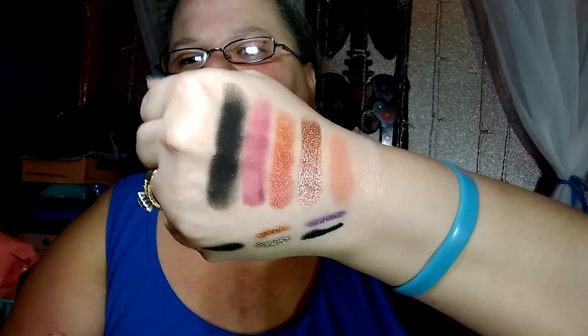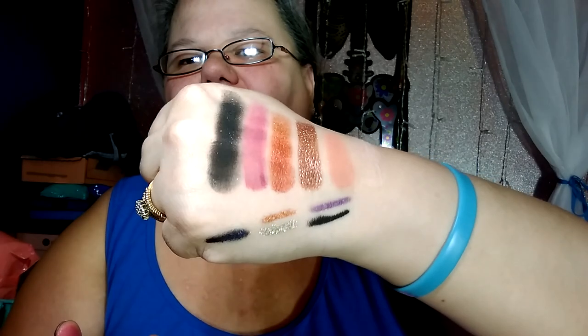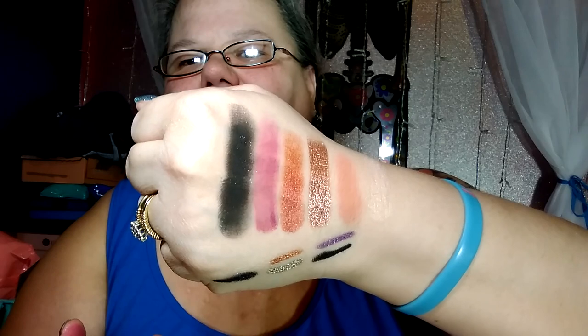Next we have Boys in Berry and Bad to the Berry. Boys in Berry is a matte, kind of burgundy-purple color, and Bad to the Berry is a black with a purple-blue-green sparkle in it. The matte is kind of hit or miss, but that black is beautiful — see the sparkle in it? Wow, that is gorgeous. That would be incredible in a smoky eye, especially with that metallic right there.